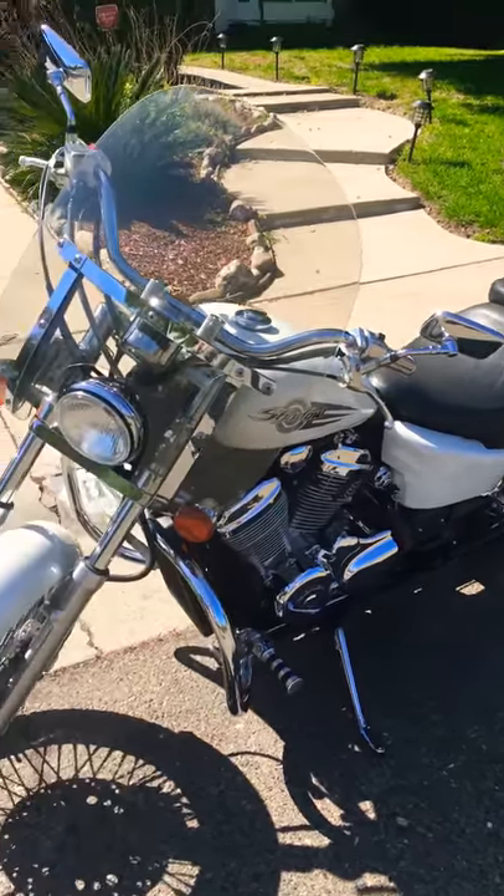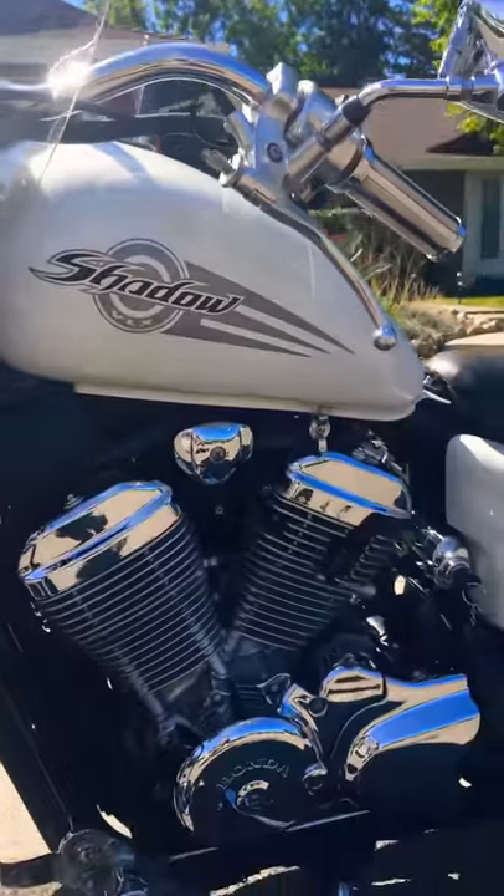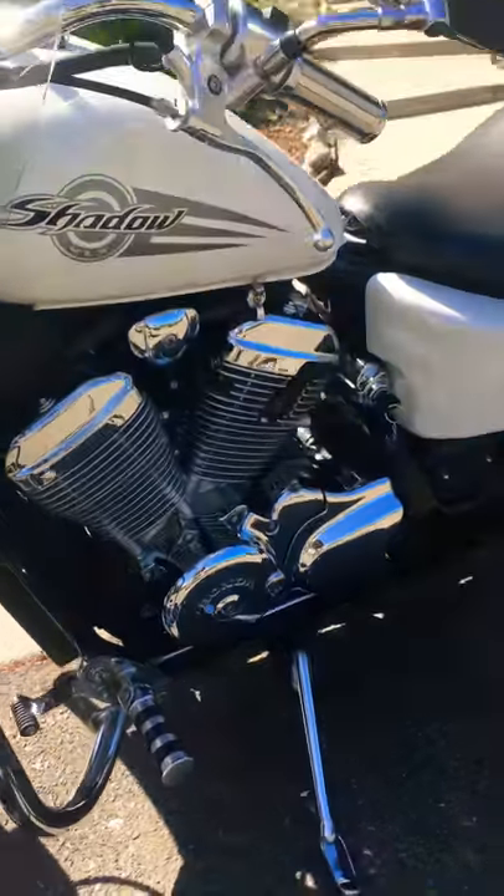Cool bike. It's not too heavy when you get it going. It's a Honda Shadow. It looks like it's in really, really good condition.